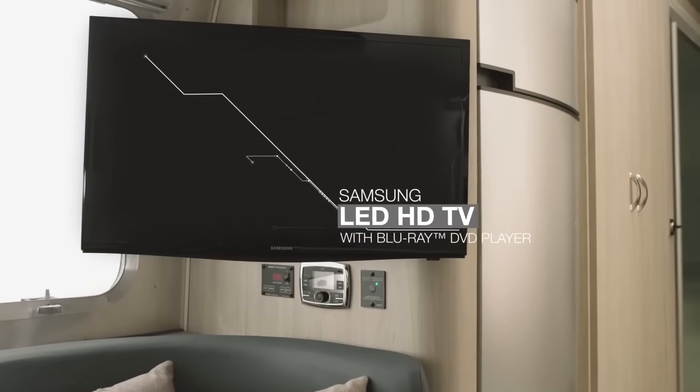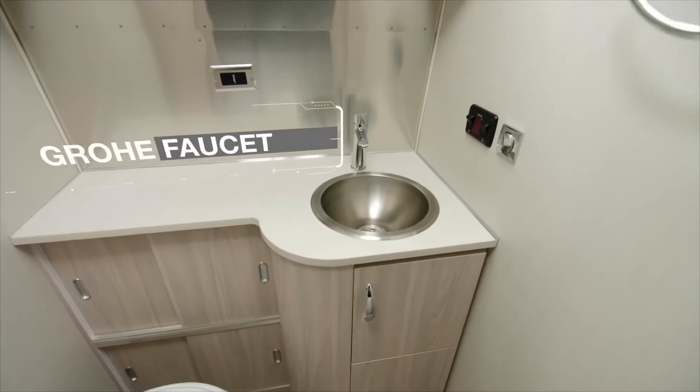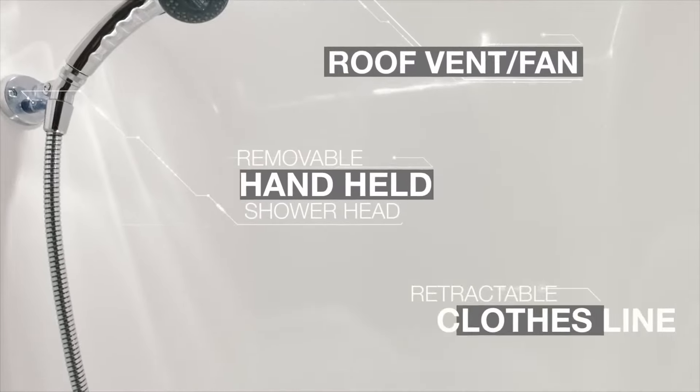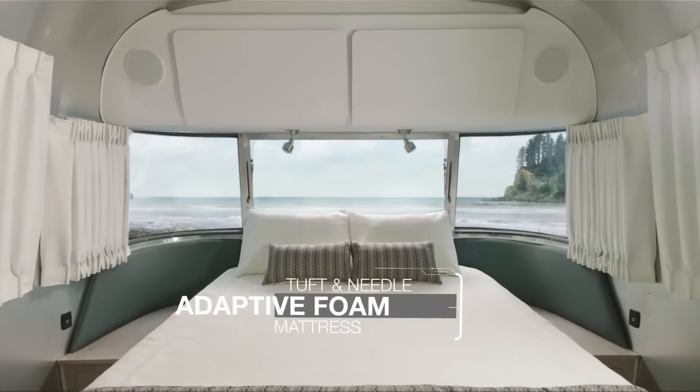But here's the best part: owning an Airstream Glow Trotter isn't just about hitting the road. It's about making a statement. It's about embracing elegance and sophistication wherever you go. So why wait? Your Airstream adventure awaits.